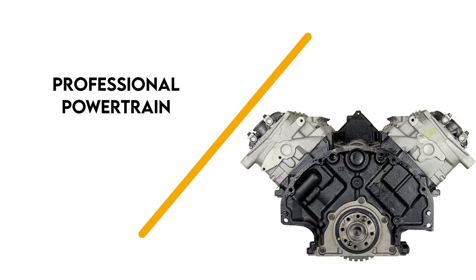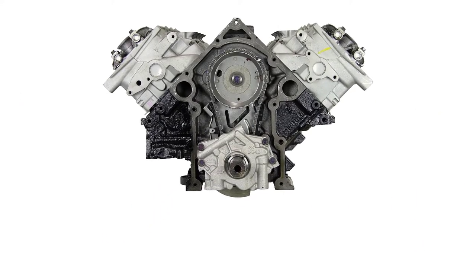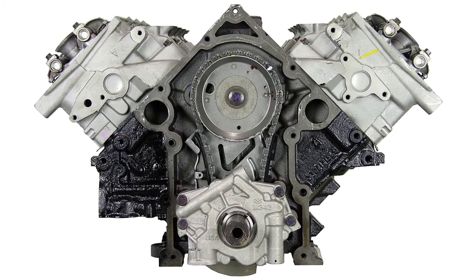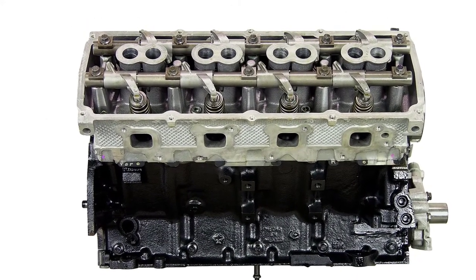Number 1: Professional Powertrain. We admit that Mopar isn't seeing much love throughout this entire piece, so it's only appropriate to squeeze in an example. In this case, we're looking at a remanufactured 5.7-liter Gen 3 Hemi.